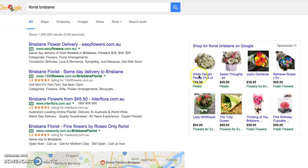Those seven are now gone and you see four ads in this case. These are the Google AdWords program where you're in an auction competing for the key phrase 'florist Brisbane' and you come up here.